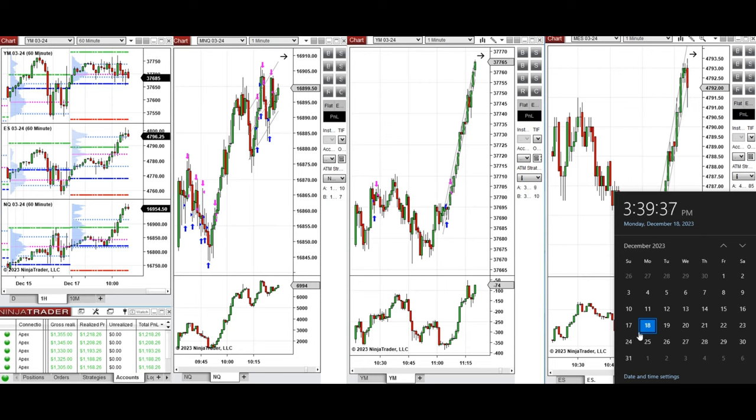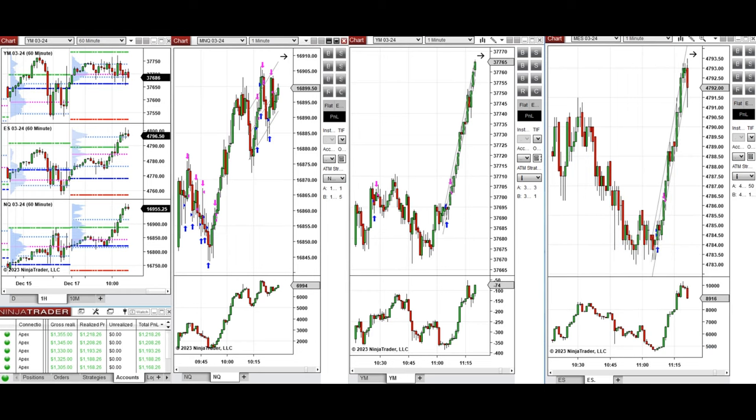Hello everyone, I'd like to share with you the trade that I have taken today on Monday 18th of December 2023. These trades were taken on Nasdaq, Dow Jones, and S&P 500 futures.